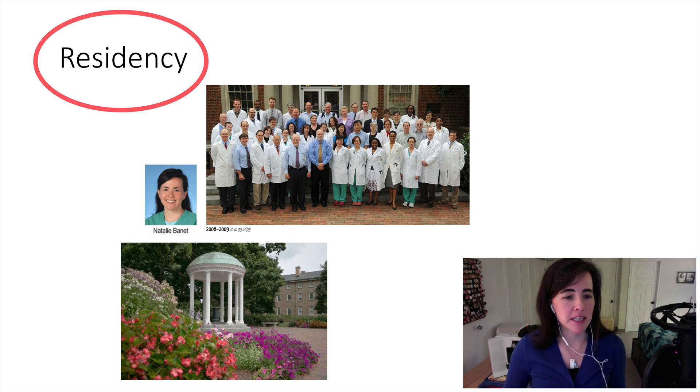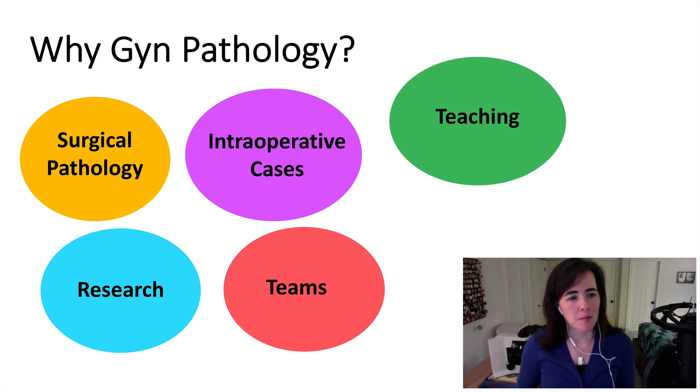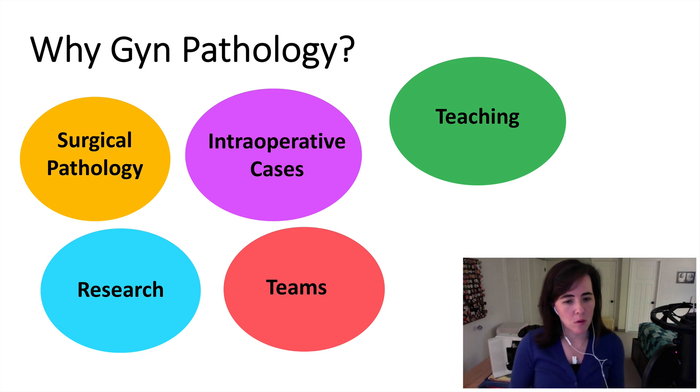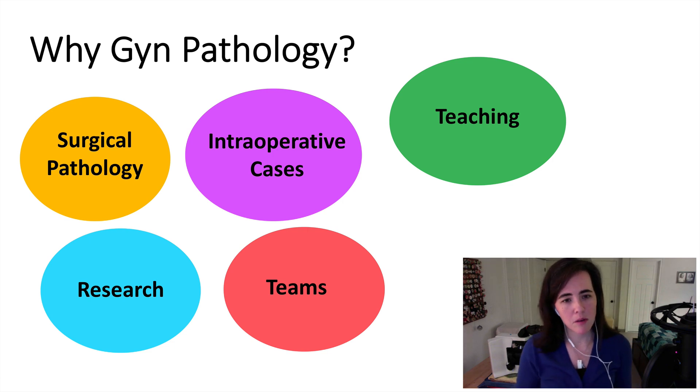I decided to pursue fellowship training in GYN pathology. The first thing is that GYN pathology still allows you to be what I would consider an excellent surgical pathologist. There's a really good mix of cases from benign to malignant, biopsies to resections. You get to see perinatal and placental cases, benign cases from leiomyomas to some skin conditions, and also big resections for cancer. With the ovary being involved, you also get to see a mix of germ cell cases plus epithelial neoplasms. So it's a good case mix.